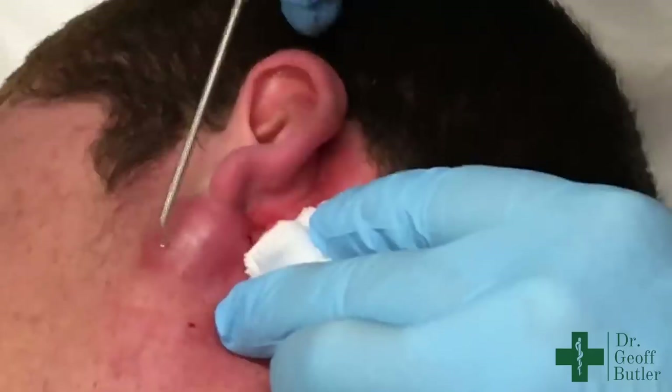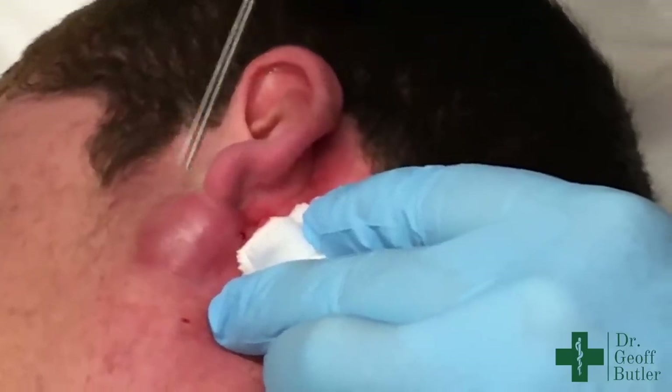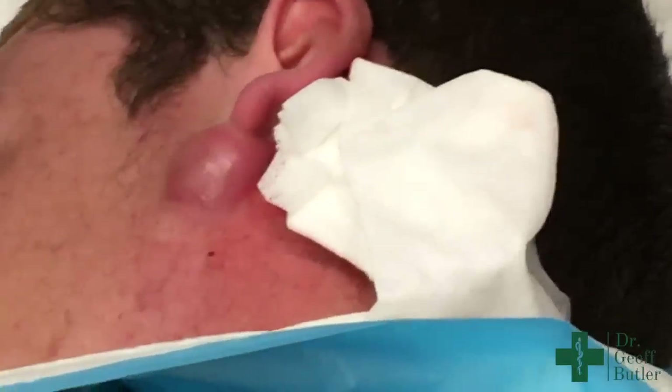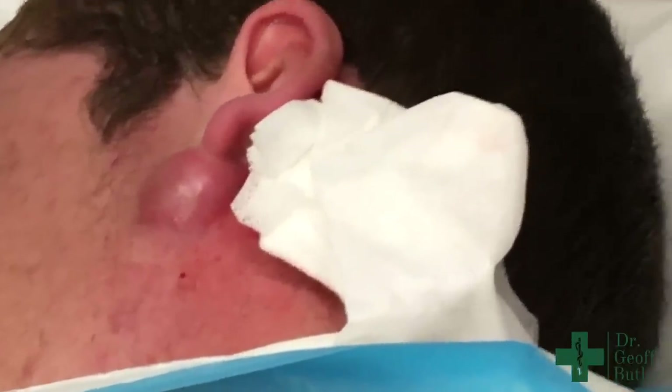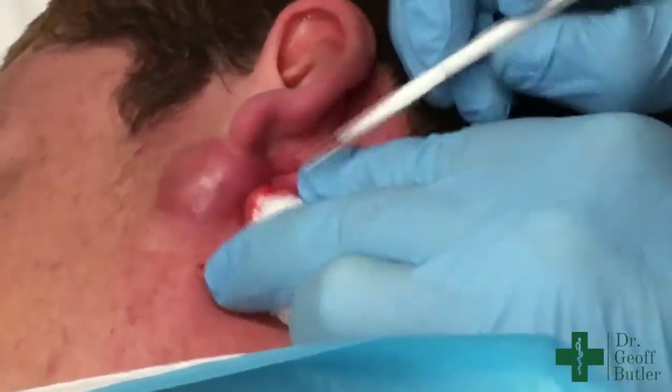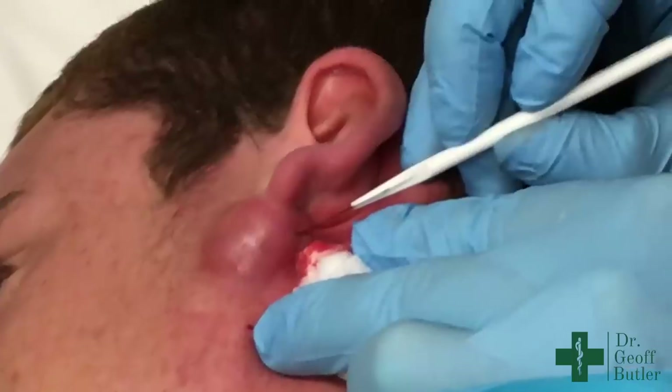Even though the temptation can be to go through here where it's more swollen, from a cosmetic perspective we're better off if we can lance the back of it and let that heal. This is a number 11 blade that we'll use — I find it's good for puncturing.